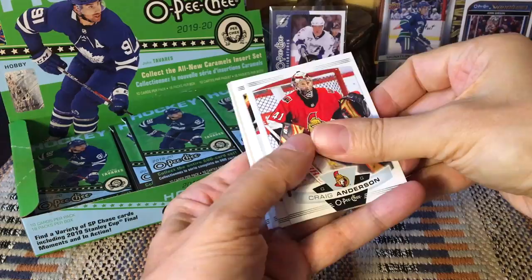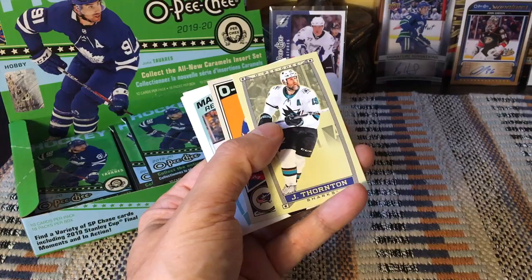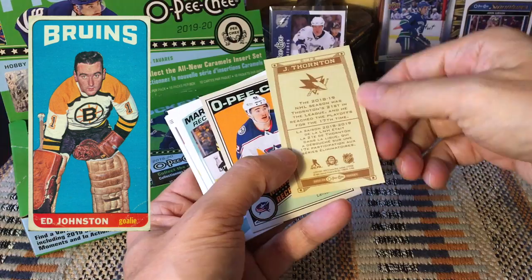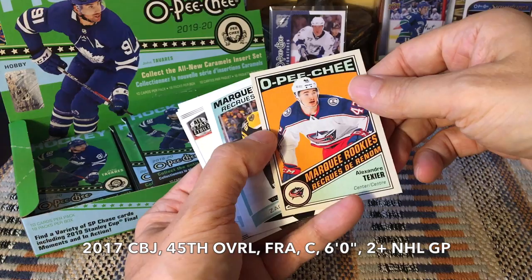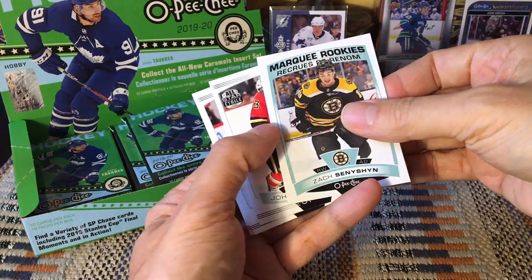Anderson, Ericsson, Radulov, LeBlanc. Here is a Joe Thornton caramel — I call these tall boys, though they're shorter than the original tall boys. They really don't look like minis to me. Cool-looking card though. And here we have an Alexander Texier — that's really cool. The French cat. A marquee rookie retro of him. And here's a marquee rookie of Zach Sanheim.